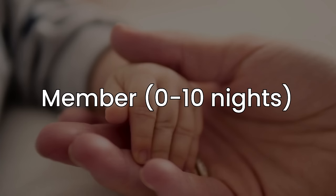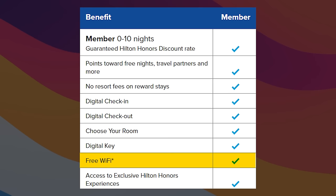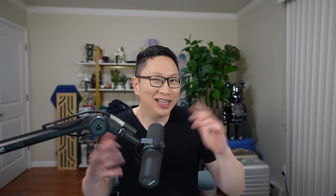One of the ones that I don't really count is Member, which is if you have 0–10 nights. You get this by signing up and you're good to go — it's not bad by any means, but the benefits are pretty minimal and not that tangible. The ones that might be useful are free Wi-Fi and also no resort fees on reward stays. If you don't currently have an account, I would check for promos. Right now, if you are a new member, you can get 1,000 points for your first stay and 2,000 bonus points for your second stay — not much, but a nice jumpstart.